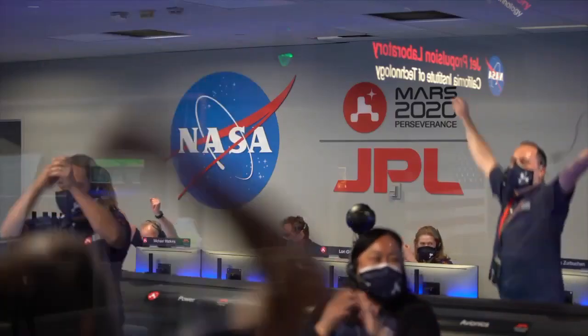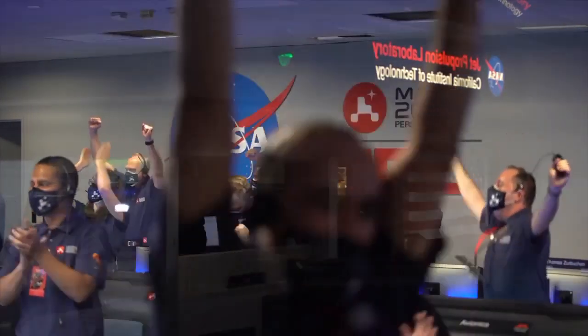Touchdown confirmed. Perseverance safely on the surface of Mars. Ready to begin seeking the signs of ancient life.